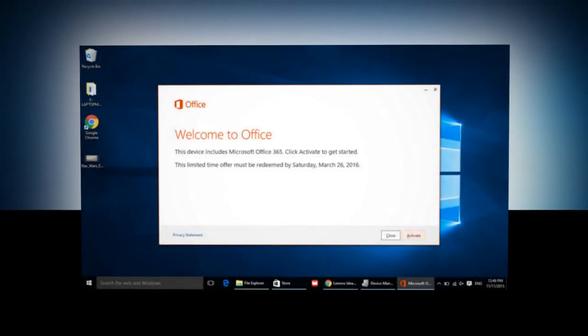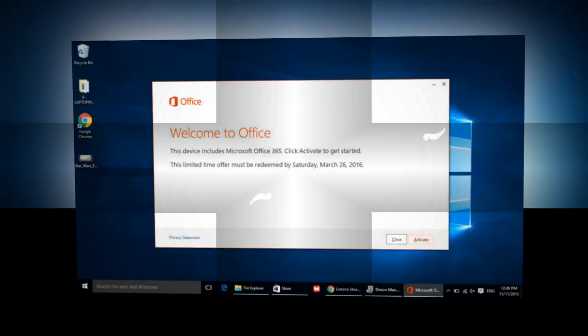However, the ASUS EeeBook X205 lasted a full 12 hours and 5 minutes, while the Lenovo was still in the 9-hour range.